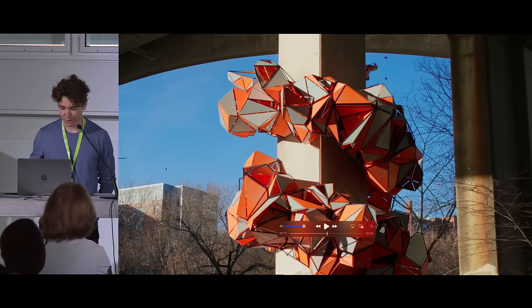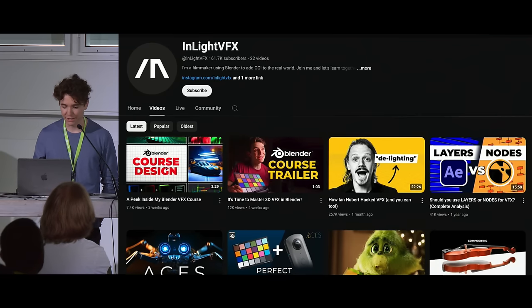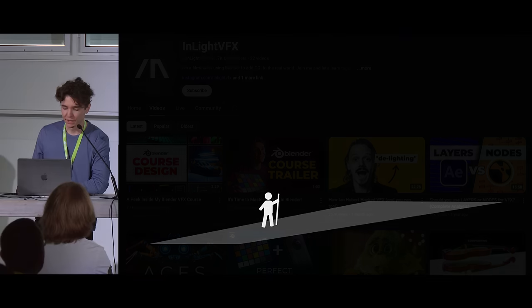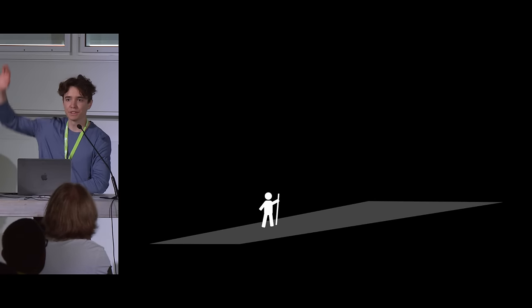For VFX work, color management is really important. But even if you're doing fully CG stuff, it impacts everything. How many of you in this room are unfamiliar or a little uncomfortable with color management?